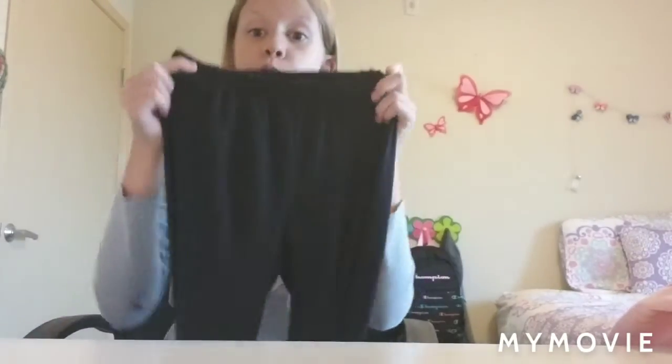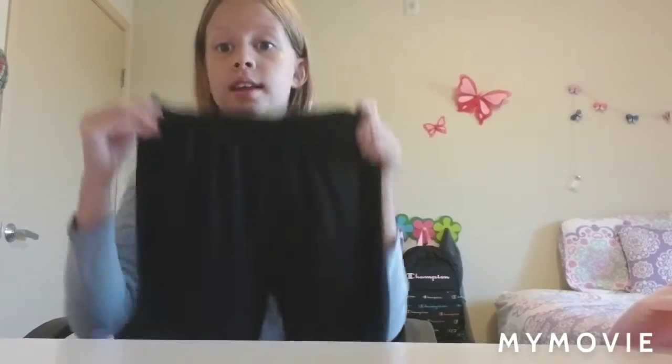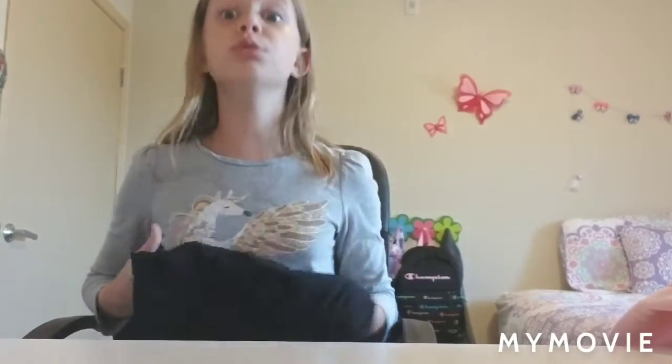The next one is some leggings, also from InBetween. They came with the Unicorn Squad hoodie because it was a two-piecer. And yeah, also really soft, really comfortable.